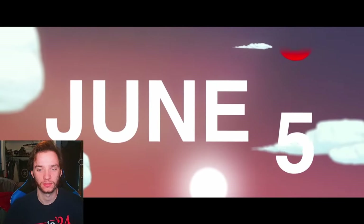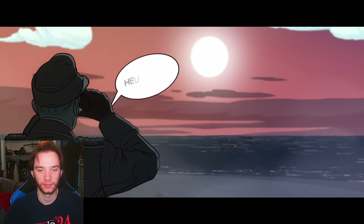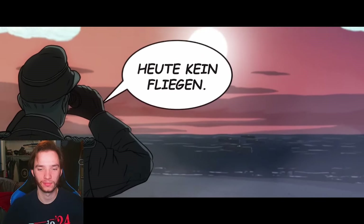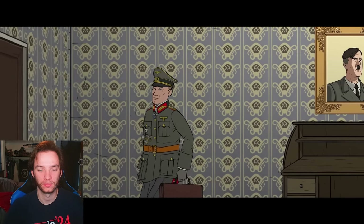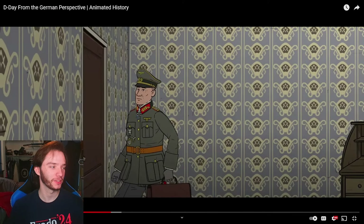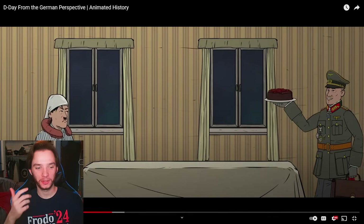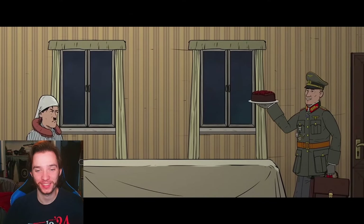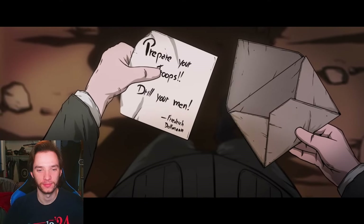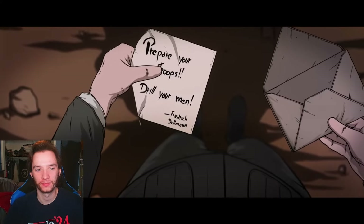Early in the morning as June 5th crept into June 6th, the Kriegsmarine pulled patrols from the English Channel. German meteorologists had declared the weather unsuitable for an invasion through June 10th — there was, scientifically speaking, no chance of a landing. Rommel took these assurances as an opportunity to go on leave, returning to Germany to celebrate his wife's birthday and arrange an audience with Hitler to request additional Panzers along the wall. Friedrich Dollmann, commander of the 7th Army, ordered a command post drill for his officers on June 6th.